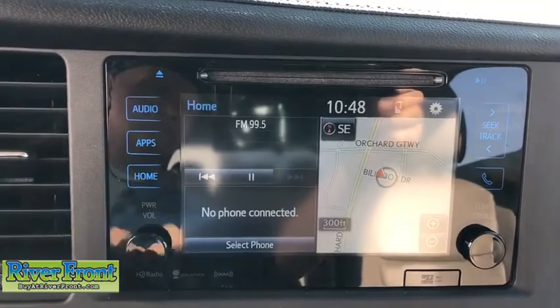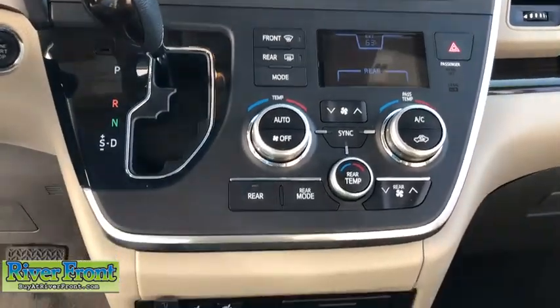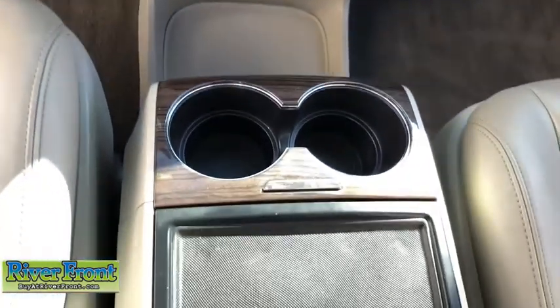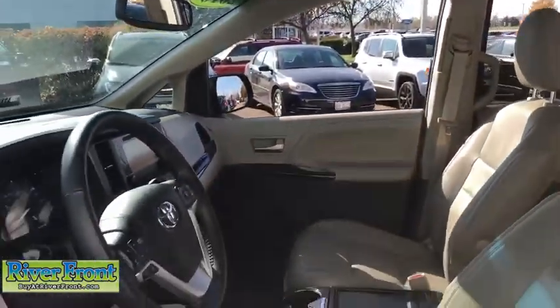Here are some of this vehicle's great options: navigation system, power passenger seat, power liftgate, traction control, Bluetooth, dual airbags, alloy wheels, power steering, four-wheel disc brakes, security system, electronic stability control.